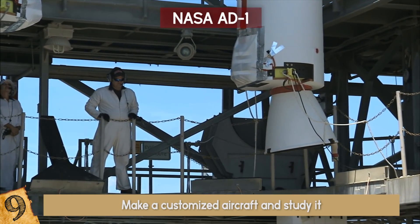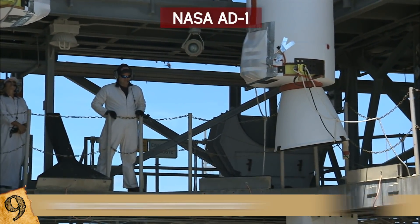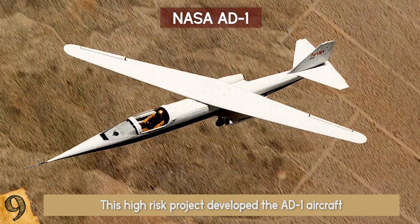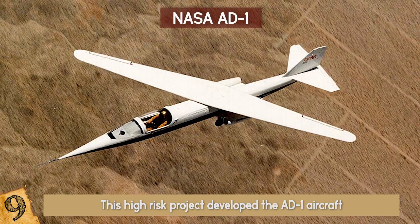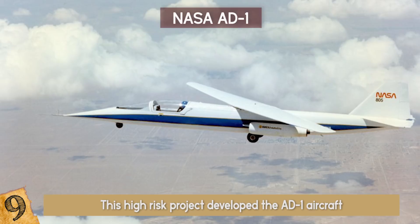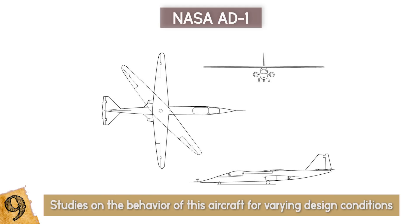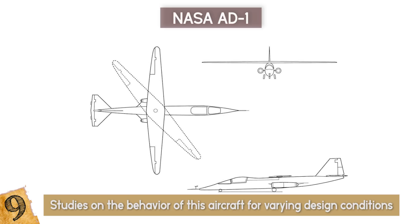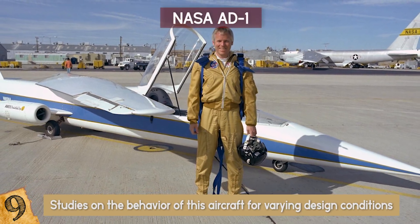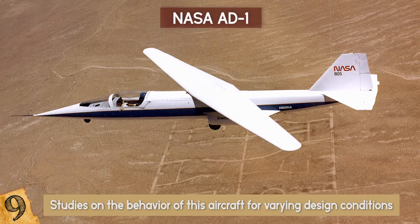The scientists at NASA, in pursuit of technological development, initiated an experimental program in 1979. This high-risk project developed the AD-1 aircraft — an unusually strange-looking airplane with a spike on its front tip. It was long and narrow and weighed 2,145 pounds. Studies on its behavior for varying design conditions led to many important research findings. The aircraft was flown 79 times, and it was established that an aircraft wing could be hinged up to 60 degrees.